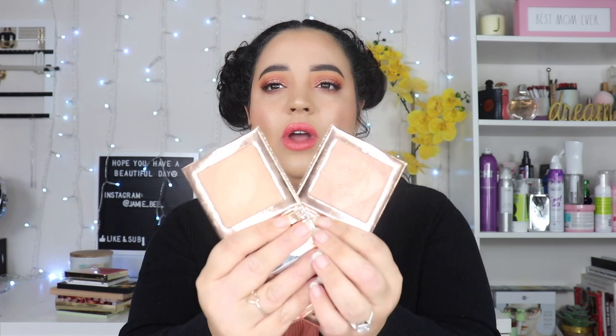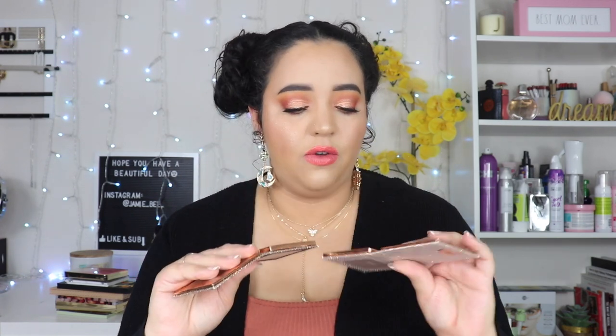The next two highlighters I have to get rid of are the Dose of Colors — these are the Desi x Katie collab — and they are gorgeous. I was really obsessed with them and with Desi and Katie when they did this collab. I just don't really use these at all, and quite honestly they're not my color. I don't know why I bought them. They're just too dark for my skin tone — they are beautiful, but too dark. I kept them for a while thinking I could use them as an eyeshadow, but I don't. These are the Mirame and the Chasing the Sun.